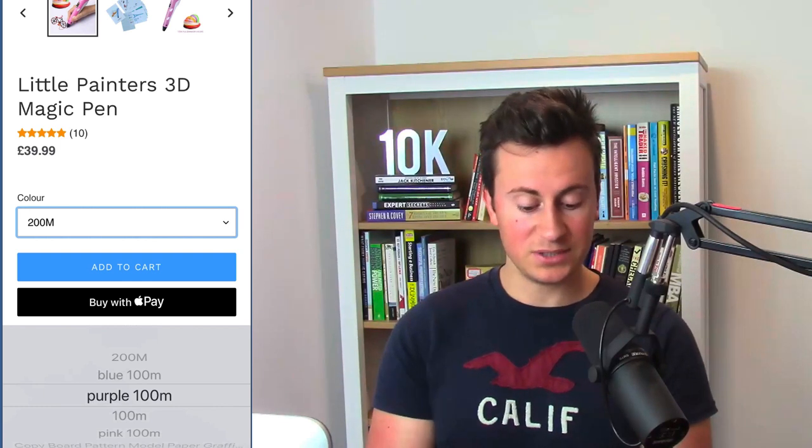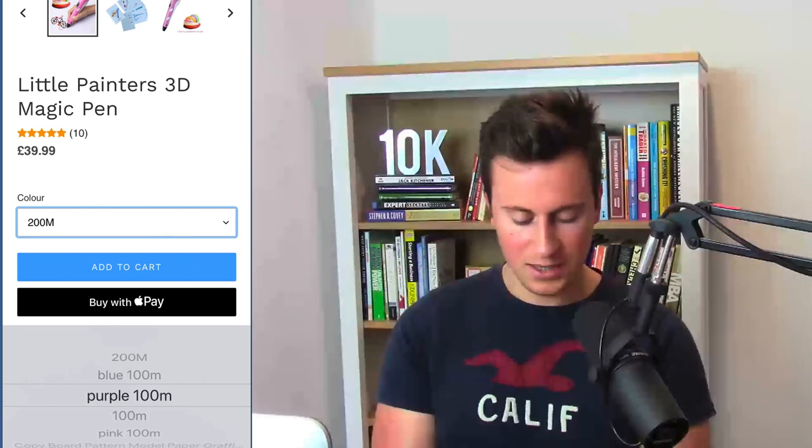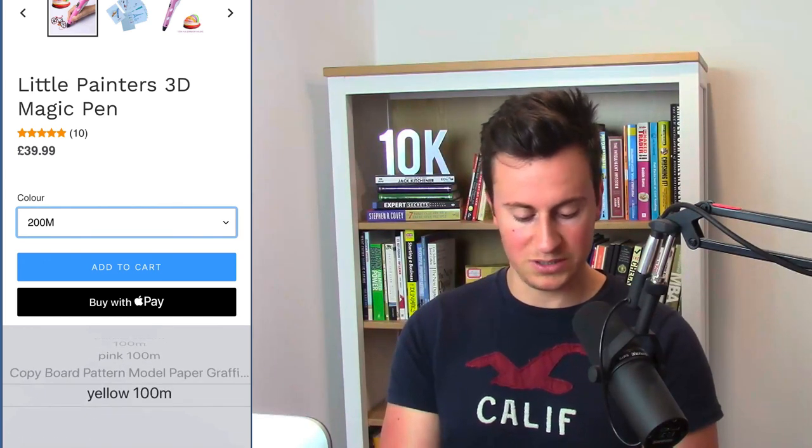What I would do is simplify this — introduce two separate variant selectors: a color one with blue, purple, pink, and yellow, and a length one where people can select 100 meters, 200 meters, and so on. Make it as simple and straightforward as possible for your customers, because if they get confused they're not going to email you and wait for a response before coming back to purchase — they're just going to leave and find it somewhere else.